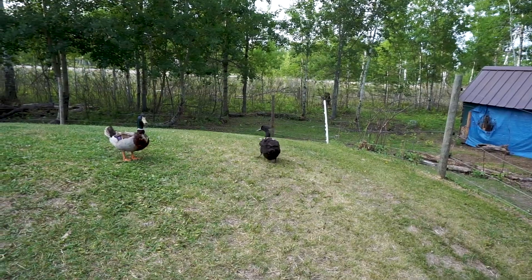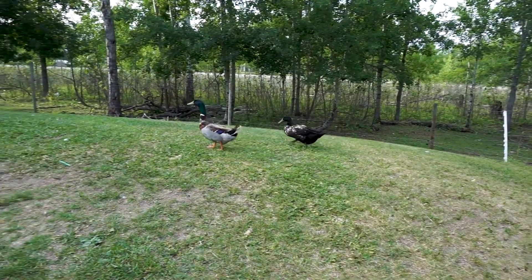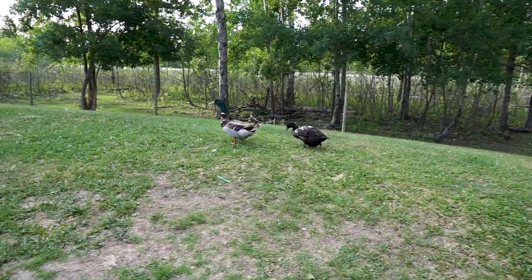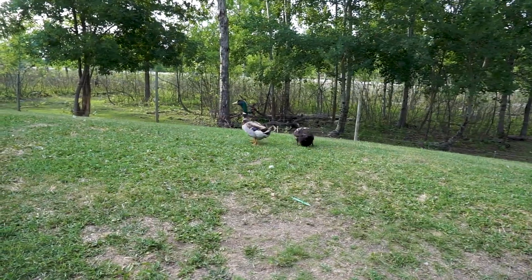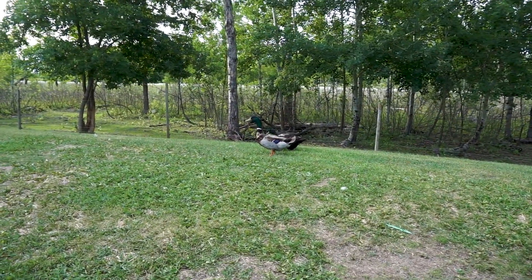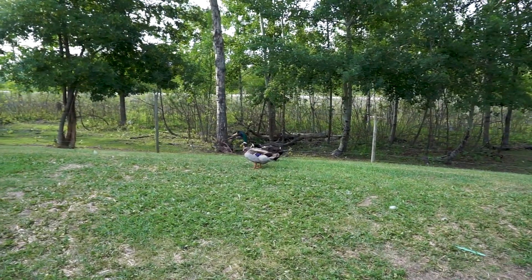This female here is a cross — actually it might even be a Cayuga or a Cayuga cross. We did get some Cayuga ducks. You can see she's kind of walking with her head more down, actually just looking for food, and the male is keeping an eye on things, making sure his girl is safe.